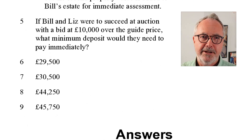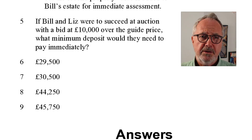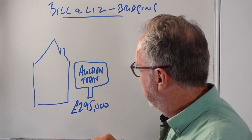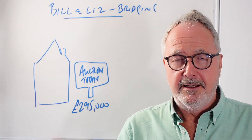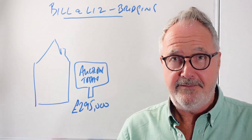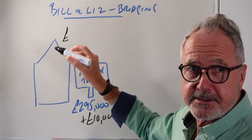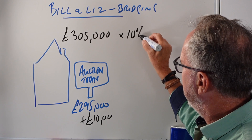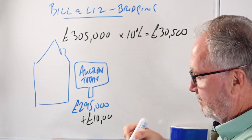On to the last question - there are only five in this one, whereas normally in CMAT you get ten. If Bill and Liz succeed at auction with a bid of £10,000 over the guide price, what minimum deposit would they need to pay immediately? If they secure the property at £305,000, they exchange contracts and put down 10%, which is £30,500.